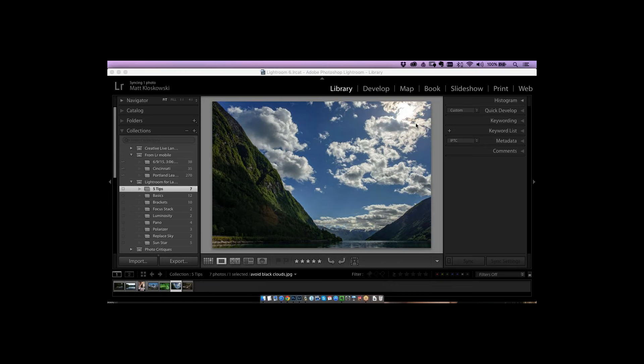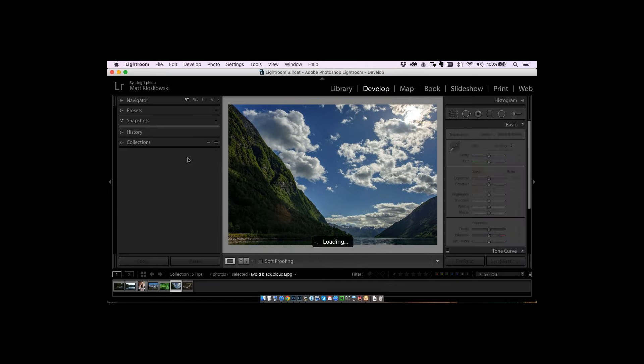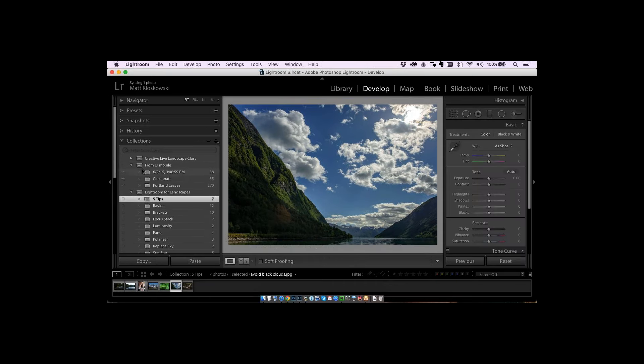So before we get started, I want to thank you all for taking the time to learn from one of our favorite photographers and partners, Matt Kloskowski. Nation's Photo Lab has been working with him since 2015, and we're so excited to host this webinar. For those unfamiliar with Nation's, we're a full-service photo lab based in Maryland, specializing in professional quality photo products at industry-leading prices.